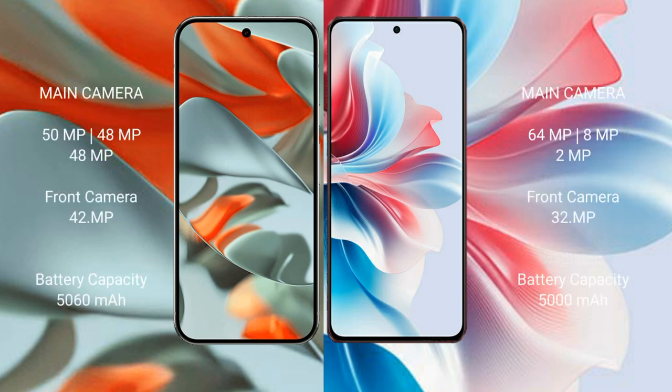Google Pixel 9 Pro XL features a triple rear camera setup: 50MP plus 48MP plus 48MP, with a 42MP front camera. Oppo F25 Pro also has a triple rear camera setup: 64MP plus 8MP plus 2MP, with a 32MP front camera.